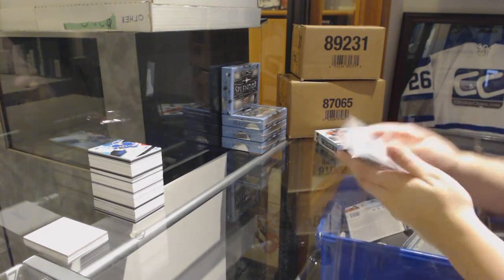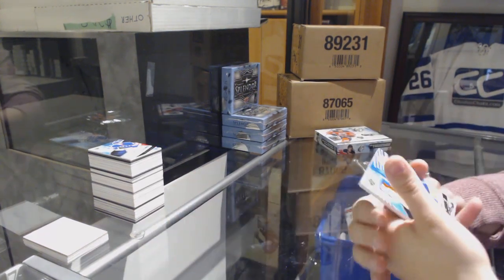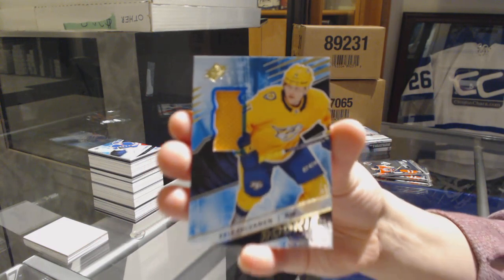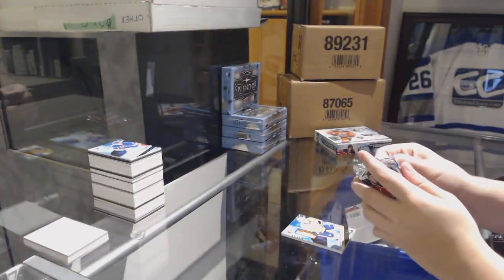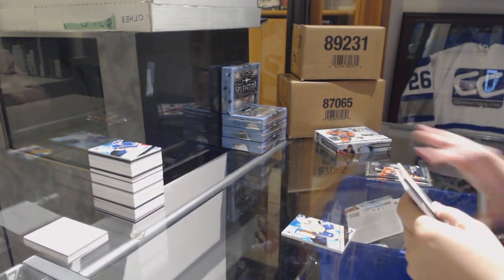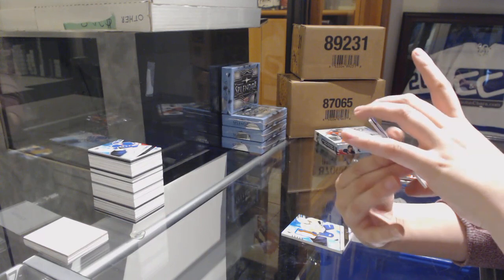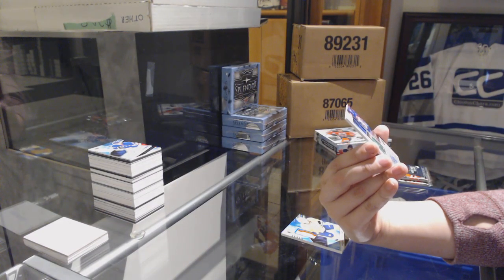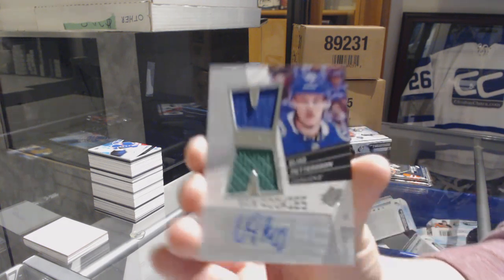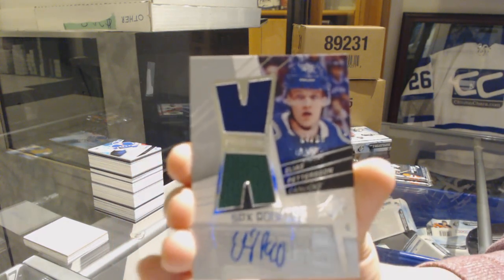I quite like SPX as a product. We've got a Rookie Jersey for the Nashville Predators, Eli Tolbinin. And this is just the cherry on top of a very good case — we've got an SPX Rookies Dual Jersey Auto Retro numbered 299 for the Vancouver Canucks, Elias Pettersson.